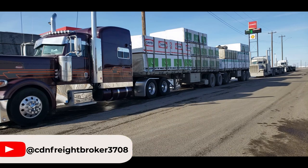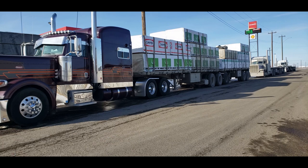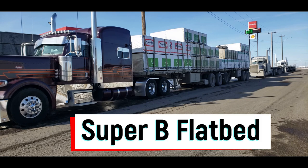Hey, welcome back to my channel. I wanted to show some of the American viewers who may not know this: in Canada, particularly Western Canada, a really popular trailer choice for flatbed is called a Superbee — a Superbee flatbed.